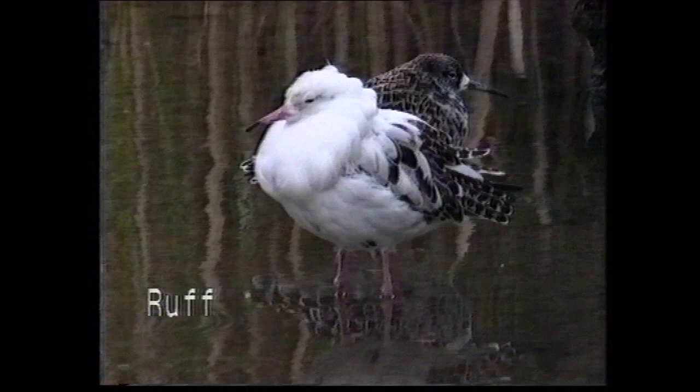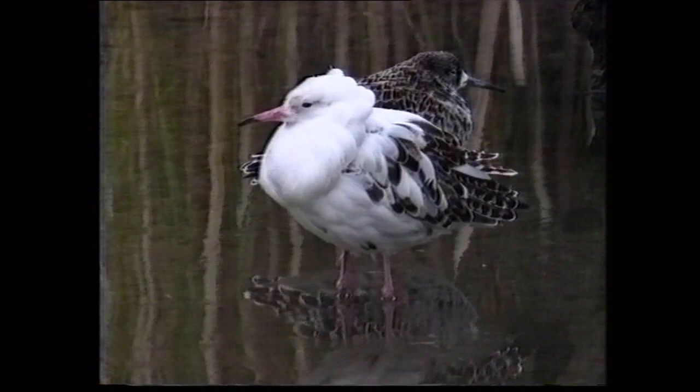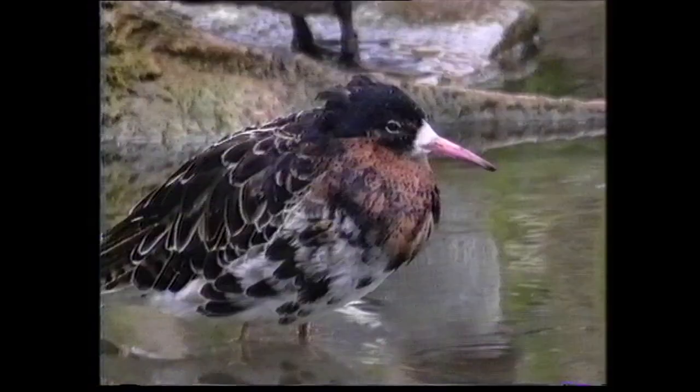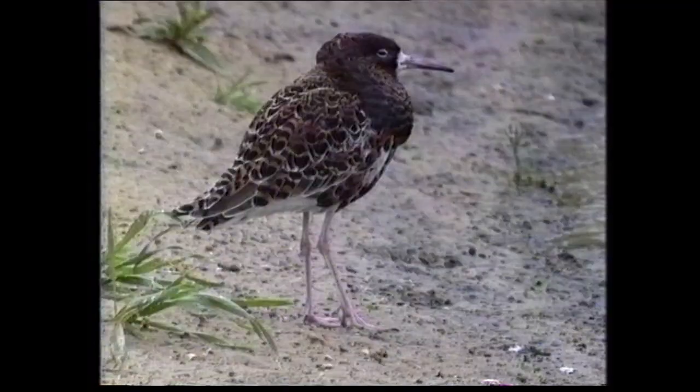The ruff is remarkable not only for the distinctive and highly variable breeding plumage of the male, but also for the extent of the size difference between the sexes. It is widely distributed across Northern Europe, Russia and Asia, wintering principally in sub-Saharan Africa, but also in Western Europe and around the Indian subcontinent. The unique ear tufts and long neck feathers forming the ruff may be a variety of colours from white to black, rufous, chestnut, plain, spotted or barred.